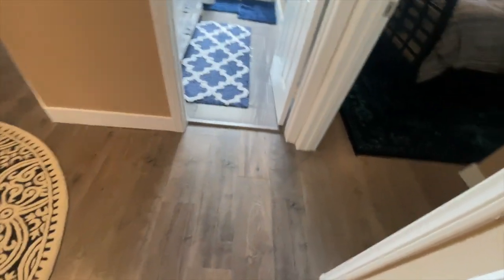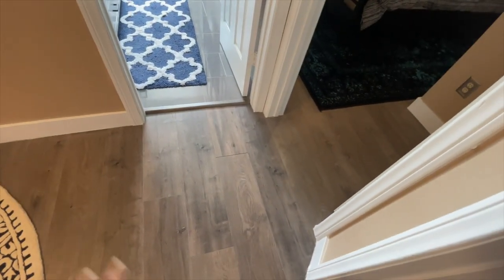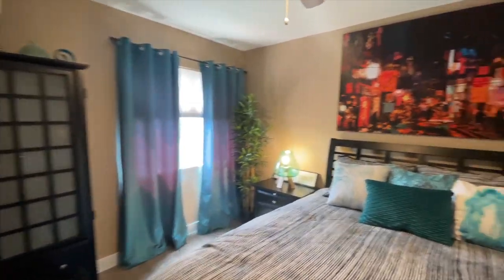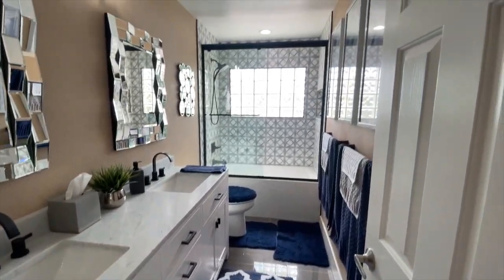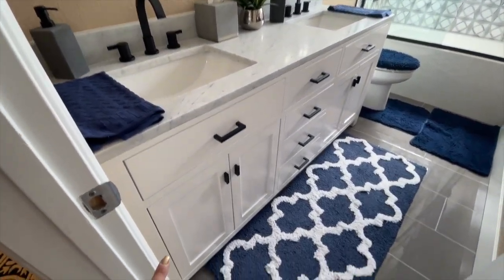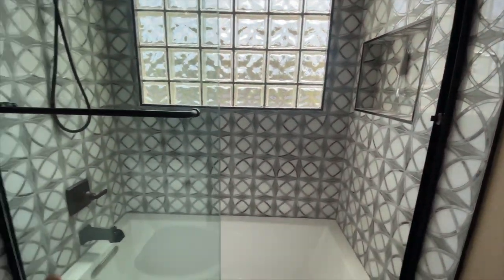These floors are different from downstairs. When they redid the downstairs, they tried to match as much as possible — this is more of a laminate while the other is luxury vinyl. Very clean, with five-inch baseboards, all new. This whole bathroom is brand new, completely gutted. Love this fixture right here — the beautiful gray tiles with beautiful tile in the shower with black accents. I like that black; it's pretty neat.